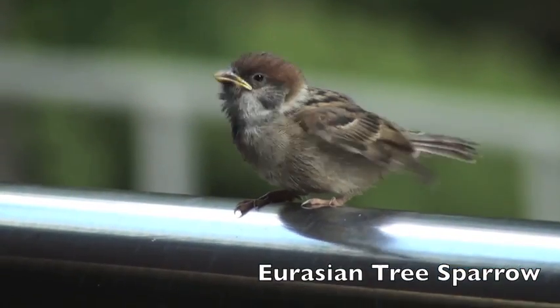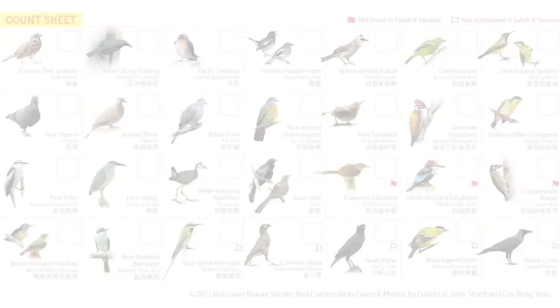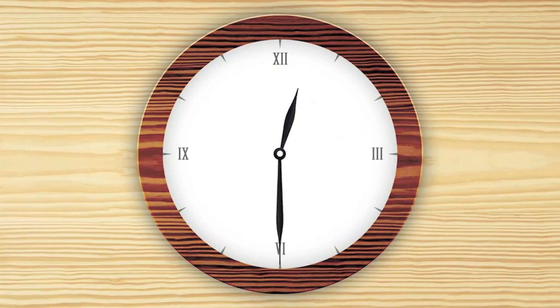You can be a part of this too. Help us from the comfort of your own home. All you need is a count sheet, a pair of eyes and 30 minutes of your time.